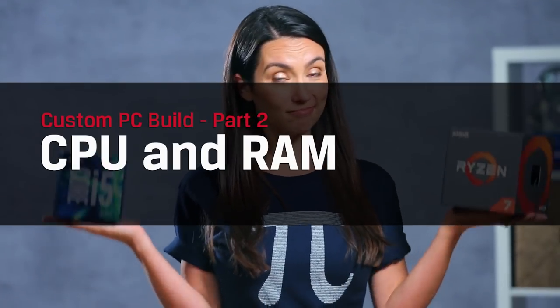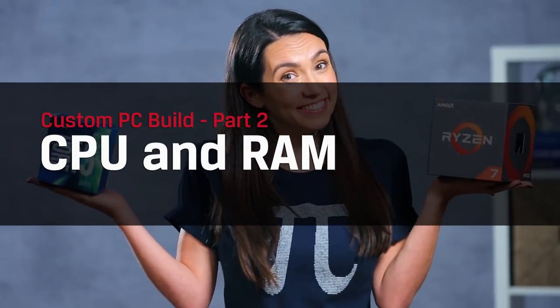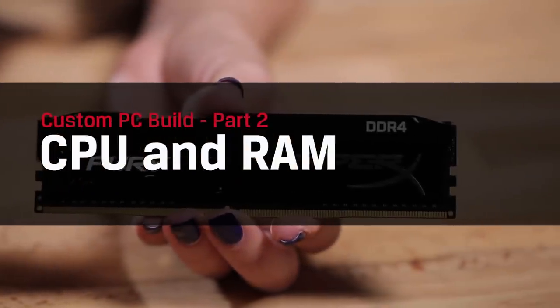Hey everyone! Welcome to DIY in 5, the show where we give you simple tech tips to make your life easier. My name's Trisha Hershberger and today we are continuing on our journey to build the ultimate PC, one component at a time. For this episode, we're looking specifically at CPU and RAM — what are they and which type is right for you?